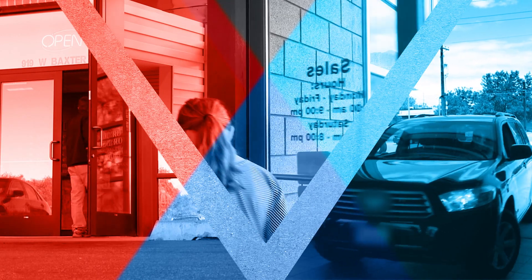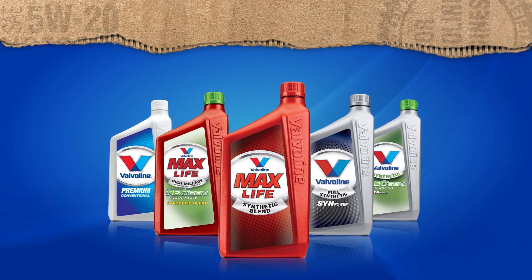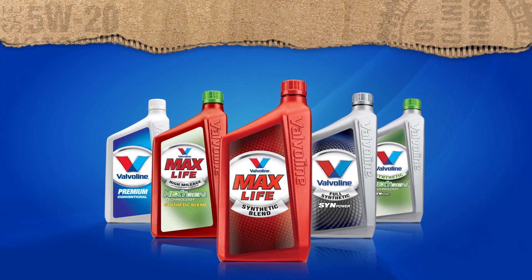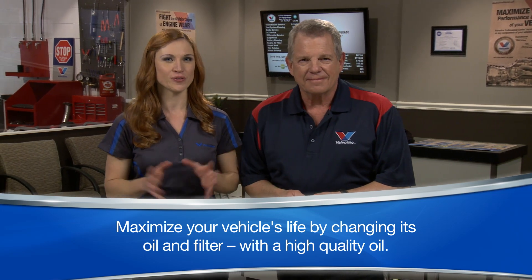Your service facility is committed to providing excellent preventive maintenance. That's why they use Valvoline to bring you premium service products for your vehicle. You can protect the investment in your vehicle and help maximize its life by changing the oil and filter with a high-quality motor oil. Valvoline has been making quality motor oil for over 140 years.